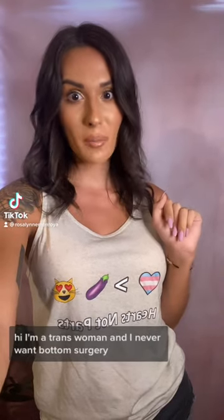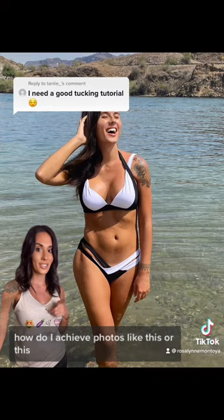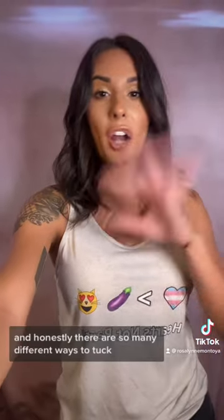Hi! I'm a trans woman and I never want bottom surgery. So of course I often get asked, how do I achieve photos like this? Or this? And honestly, there are so many different ways to tuck, but these are some of my favorites.